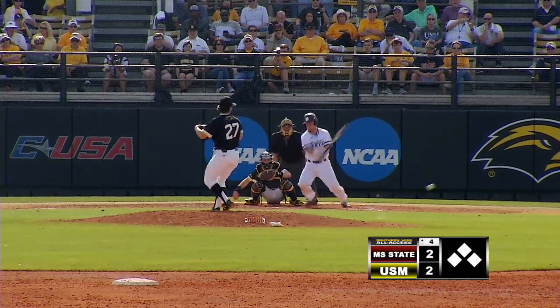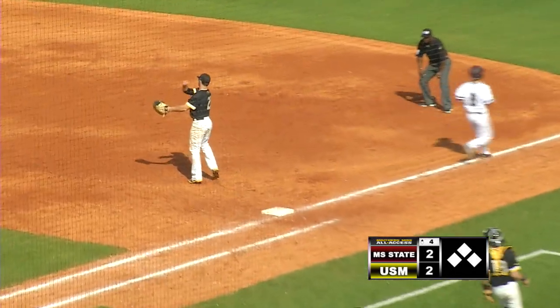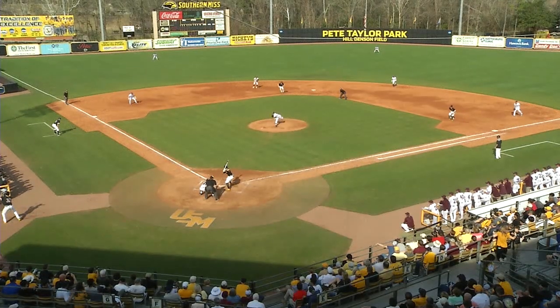3-2 pitch, hit back to short. Boyd goes to the grass to get it. Throw to first in time. That's a heck of a play by Lebo, too, coming to Reynolds.